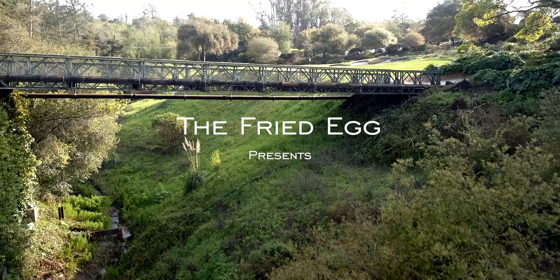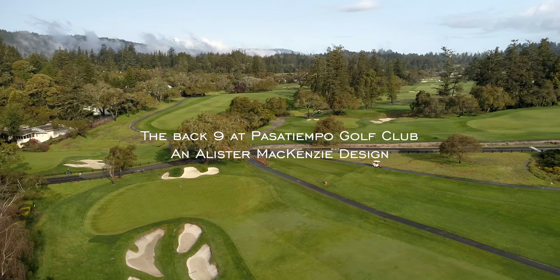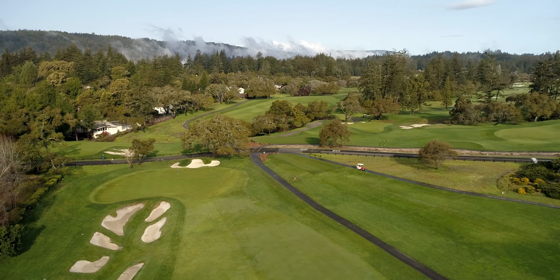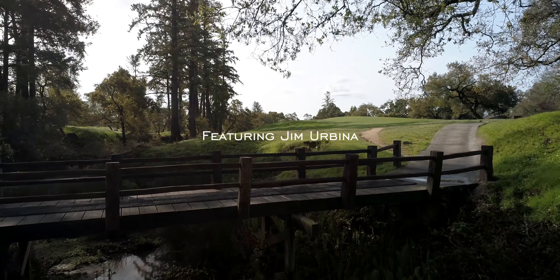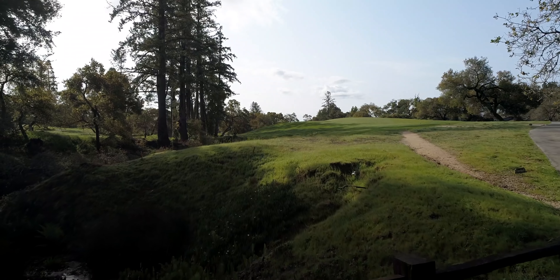At Pasatiempo, MacKenzie used the Barranca to its fullest. The ingenious part of the routing at Pasatiempo was the way in which MacKenzie used the back nine and the Barrancas. For people not familiar with the Barrancas, it's in the case of Pasatiempo a canyon.